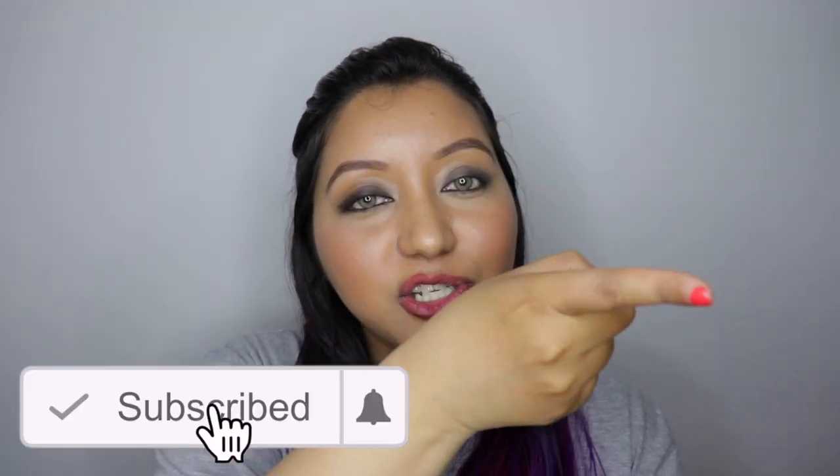That wraps up today's video! I hope this was helpful. If it was, don't forget to hit the subscribe button and the bell icon so you're notified whenever I upload, and like the video and comment below if you have any questions or requests. Follow me on my socials — it's itsnishanair on Instagram and itsnishanair on Twitter as well. Until next time, take care, bye!